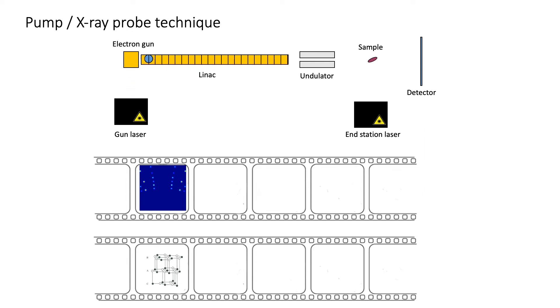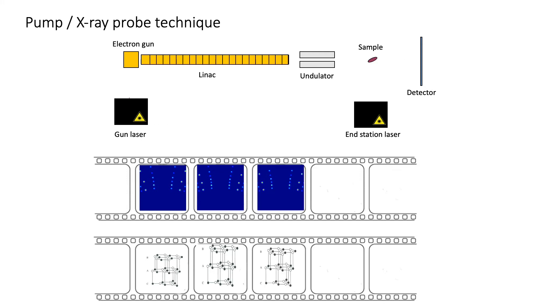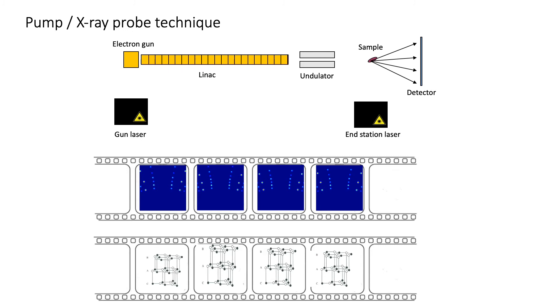In the second frame we have a new pulse and here they come roughly at the same time, and that gives rise to a picture which is very early in the history of what has happened to the excited sample. In the next frame the laser excites clearly first and then we probe what happened. And in the last frame we see that the laser is triggering first and way after we probe what has happened in the material. So this is the pump and probe technique — we need to shoot many shots in order to get one molecular movie.